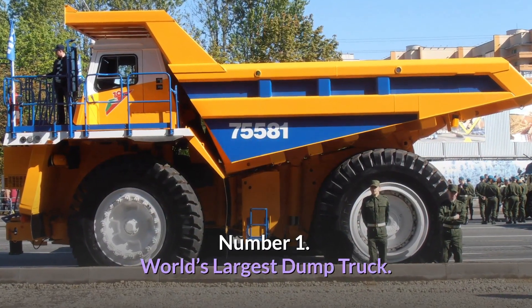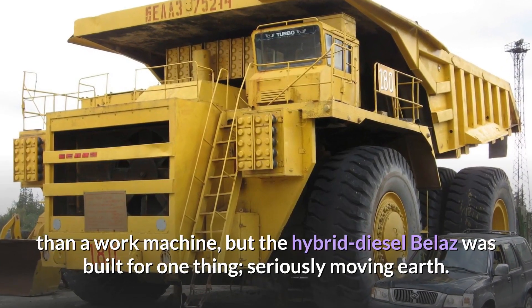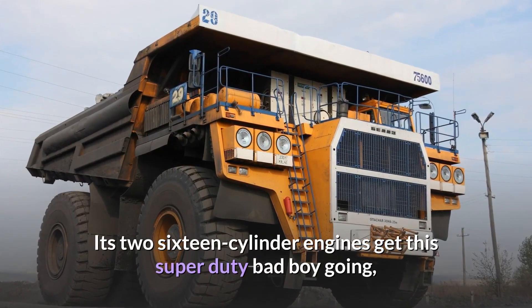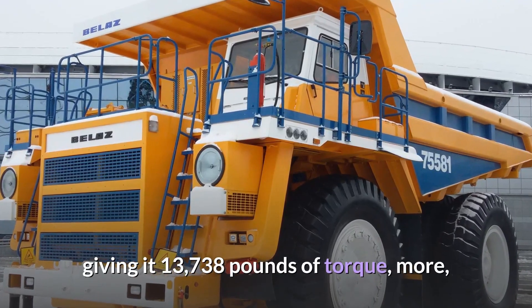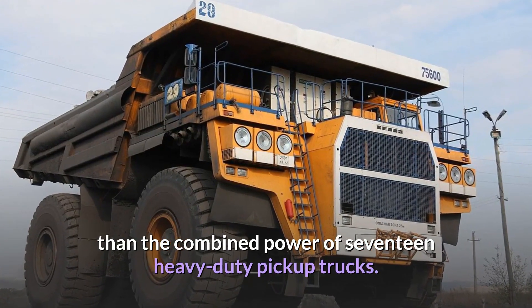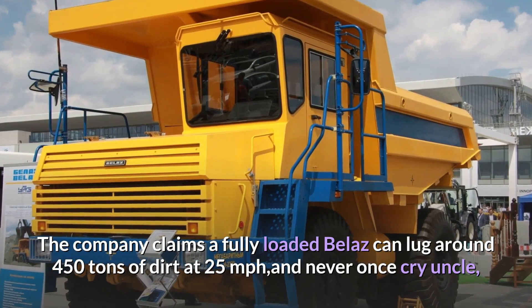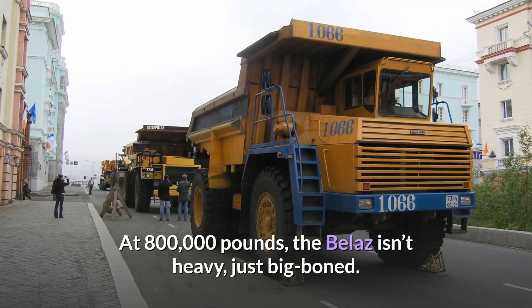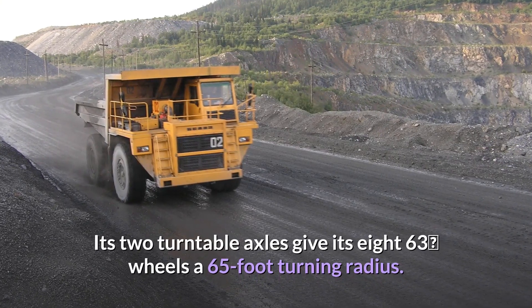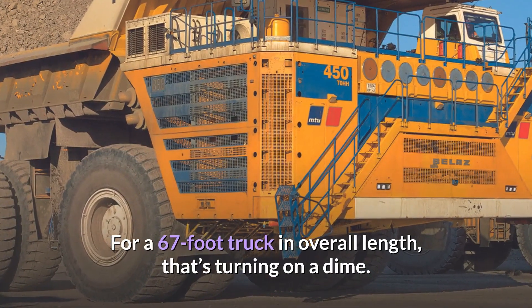Number 1: World's Largest Dump Truck. With its brightly painted guardrails and ladder, the front end looks more like a yacht than a work machine, but the hybrid diesel Belaz was built for one thing: seriously moving earth. Its two 16-cylinder engines give this super-duty machine 13,738 pounds of torque — more than the combined power of 17 heavy-duty pickup trucks. The company claims a fully loaded Belaz can lug around 450 tons of dirt at 25 miles per hour. At 800,000 pounds, the Belaz isn't heavy, just big boned. Its two turntable axles give its eight 63-inch wheels a 65-foot turning radius — for a 67-foot truck in overall length, that's turning on a dime.